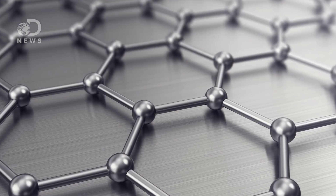Graphene is a one-atom thick lattice of carbon atoms. It's supercapacitive, electrically conductive, biodegradable, 200 times stronger than steel, can take pretty much any shape, and is ultra-light.